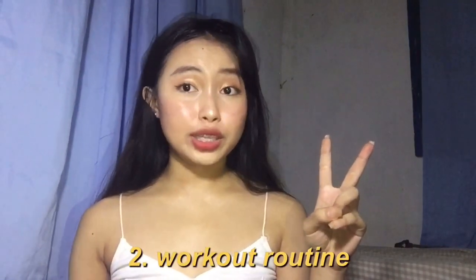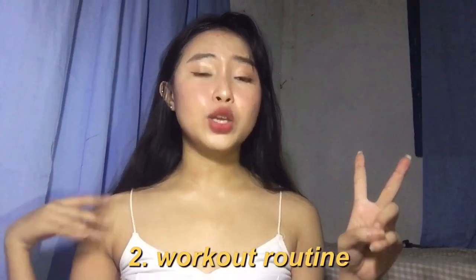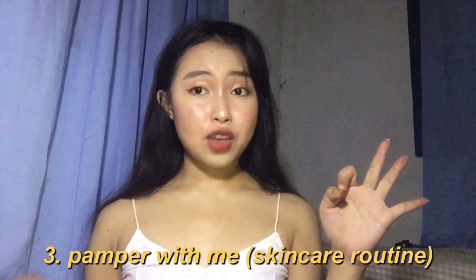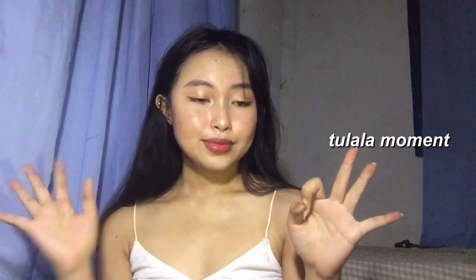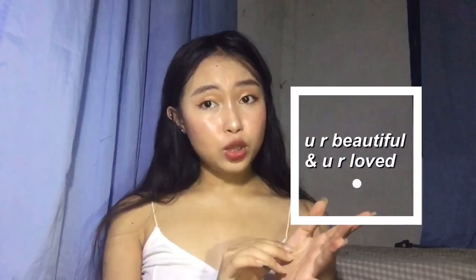Second is my workout routine. A lot of people have been asking if I work out — so yes, I work out. And you'll learn what my workout is and how often I do it. The last part of this video is a Pamper With Me video, where I'll show you my favorite face masks and the products I use to relax my skin, including my cuticles. So yes, there's a lot to share about me and the products I use during quarantine. But before anything else, I just want to say you are beautiful and you are loved. Without further ado, let's go!